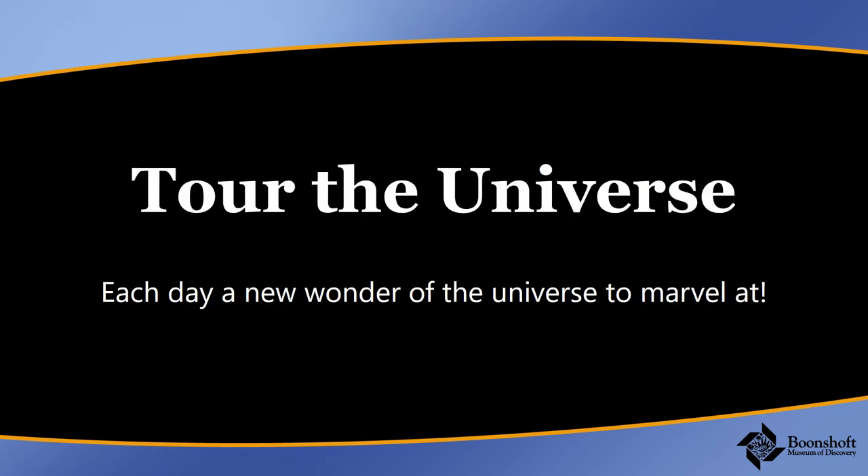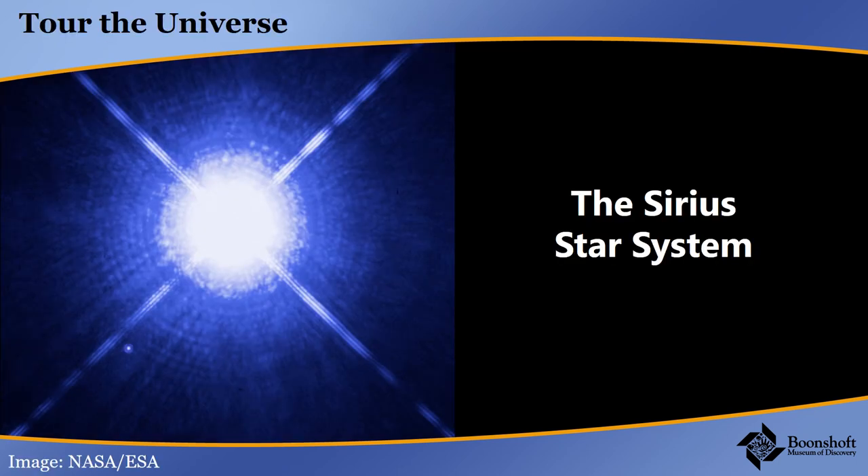Next, we're going to talk about the Sirius star system — not what it looks like from Earth, but pretending to travel there and study it. This is what it looks like — this is a Hubble Space Telescope picture. It's of course very bright. Those four lines that you see are coming from the parts of the telescope holding up one of the mirrors. The Hubble Space Telescope uses two mirrors, and those are the supports for the secondary mirror.